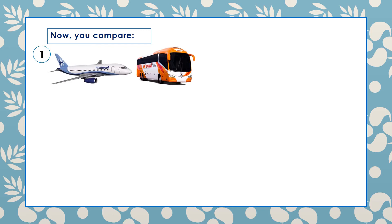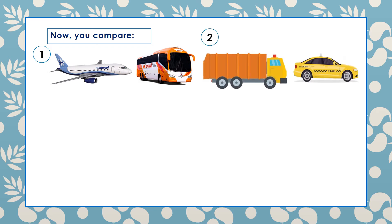Now you compare. Look at the picture and make a comparison. Very good — the plane is faster than the bus; the bus is slower than the plane. Number two: the truck is bigger than the taxi; the taxi is smaller than the truck.